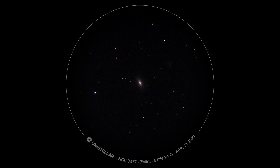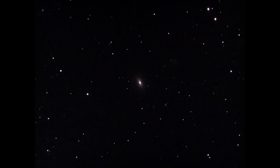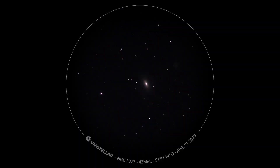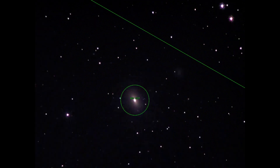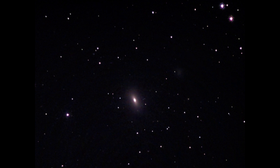Next is NGC 3377. It is an elliptical galaxy and belongs to the Messier 96 group mentioned earlier. Images from the Hubble telescope have shown that this galaxy has a massive black hole inside.